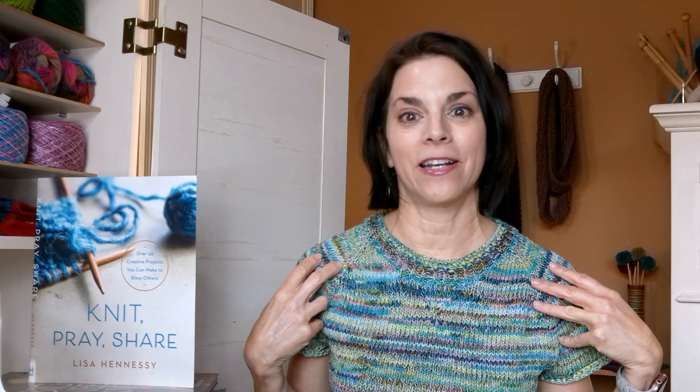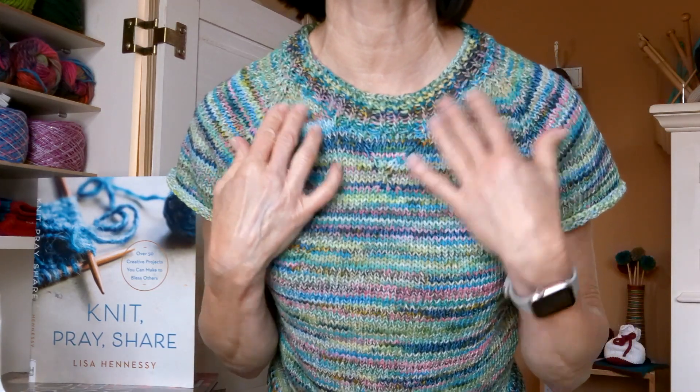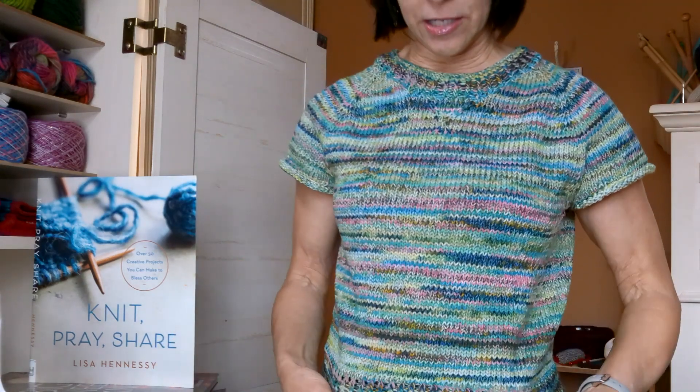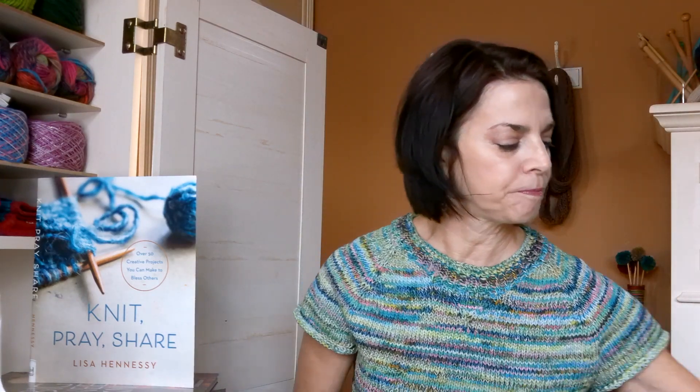I finished my sweater on Friday night — super excited, I absolutely love this. I'm going to stand up because I don't know if you can see: I did the twisted rib on the neck, and then I let it roll up on the sleeves, and then I did the twisted rib on the hem. I love how the colors pulled up.